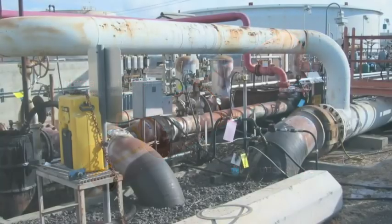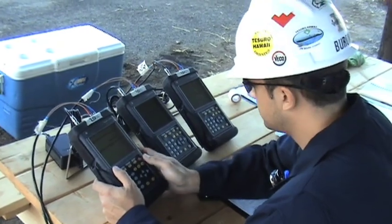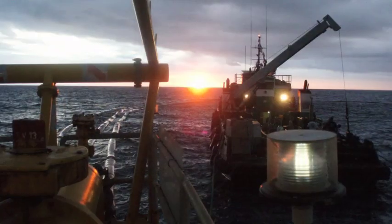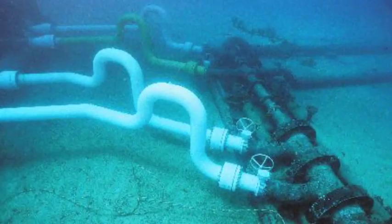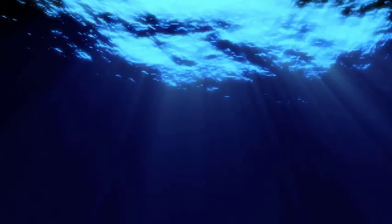Since 1972, regular inspection is confined to hydrostatic testing, ultrasonics, or UT, and visual surveys offshore. For more than three decades, full inspection of the pipeline's interiors has remained just out of reach.